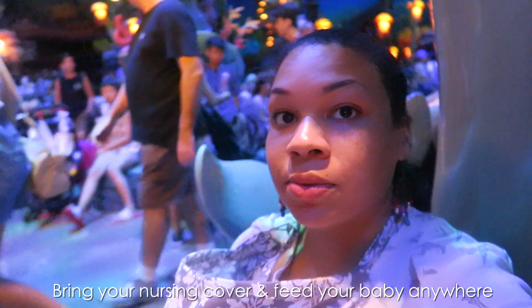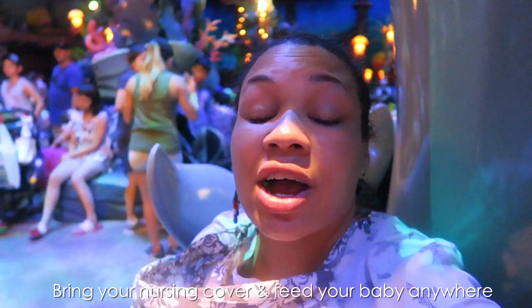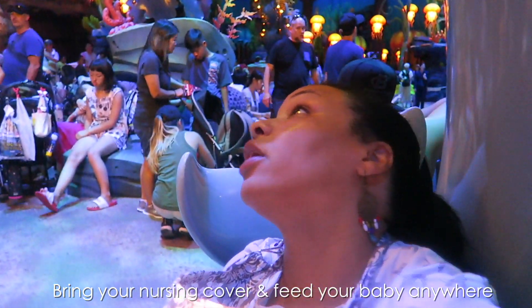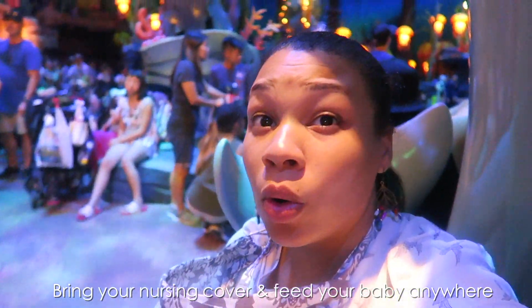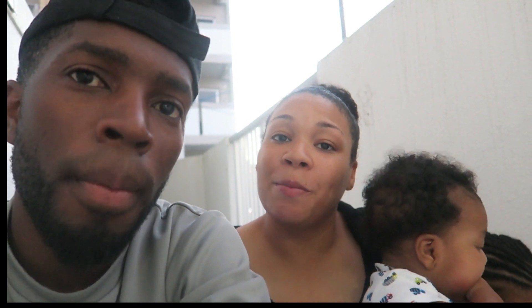And a tip for nursing moms: if you are a nursing mom, go ahead and bring your cover and nurse wherever you want to, because that made this trip really easy — feeding this little guy under his nursing cover throughout the park. I didn't have to worry about making a bottle. Sorry this video was a little all over the place — we just tried to do it really quickly before we lost our sunlight. Thanks for watching and we'll see you in our next video!